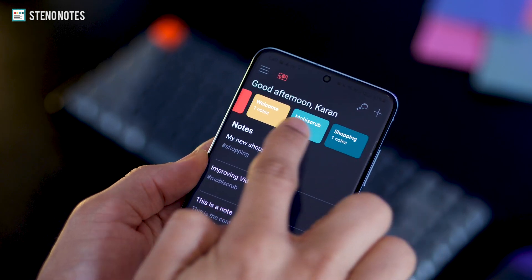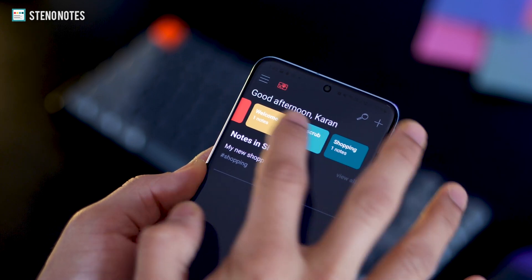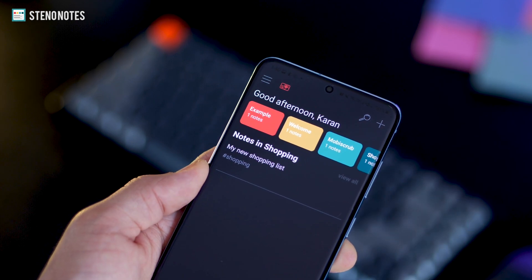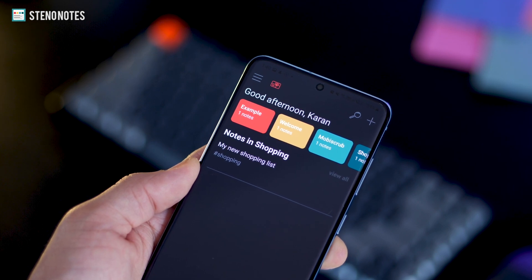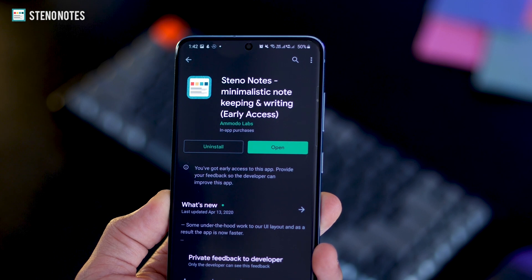It automatically clubs it either to the existing folder or creates a new folder like it did in this case. And while there are a bunch of feature-packed note-taking apps, if you want a simple one, then this is the one you can actually try.